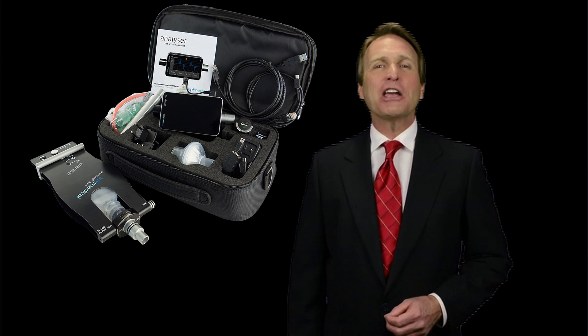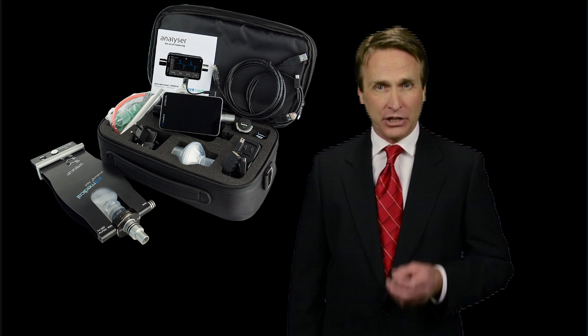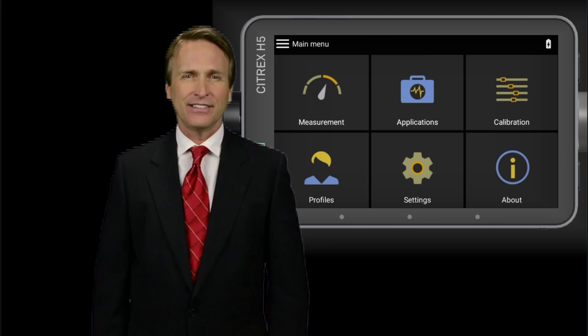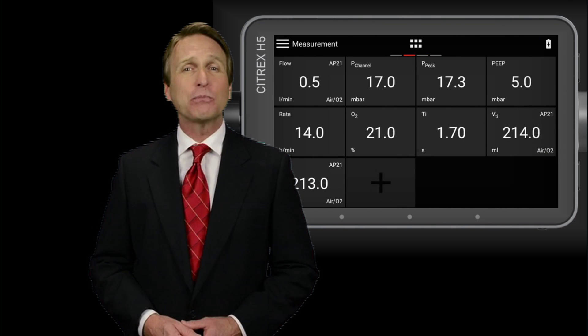Thanks to its precision and reliability, you can use the Citrex H5 to test a wide range of medical devices such as respiratory and anesthesia devices, oxygen flow meters, pressure gauges, and suction devices. On the large Citrex H5 screen, you can display real-time curves and measured values in high resolution. You decide which values and curves are important to you, display them at any time as a full-screen view, and get the statistics of the measured parameters.